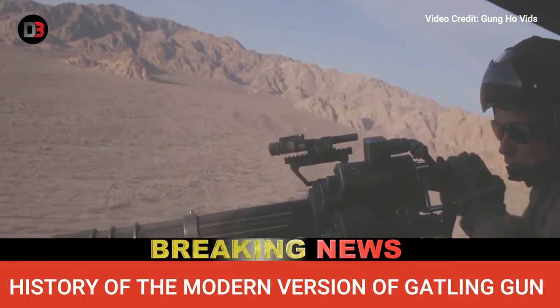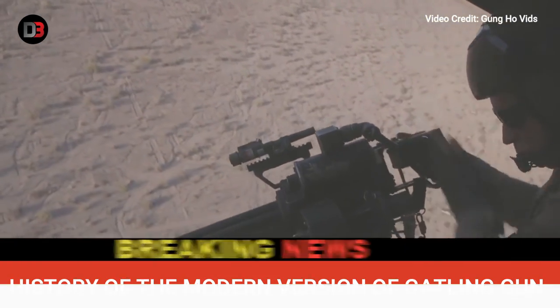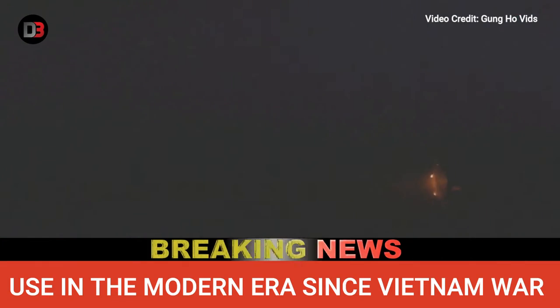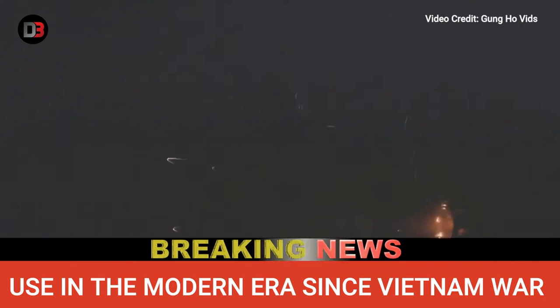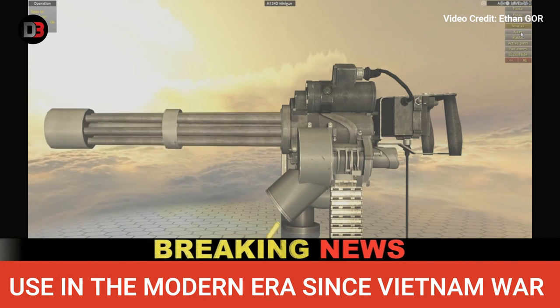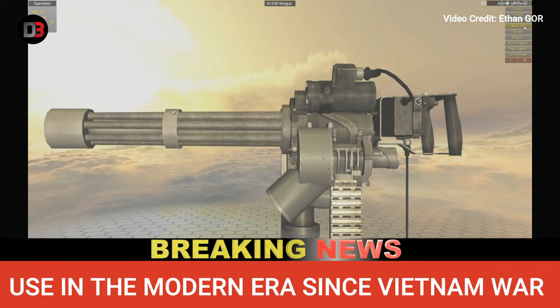In 1956, the gun was standardized as the M61 20mm cannon and entered service with both the United States Army and Air Force. With the introduction of helicopters to the modern battlefield, the M61 system was redesigned and scaled down for use as a helicopter weapon system. Designated the M134, this new weapon was similar to the M61A1, but it fired the much smaller 7.62mm percussion-primed rifle cartridge.